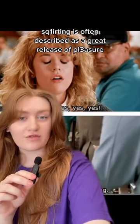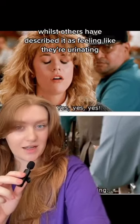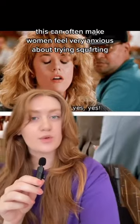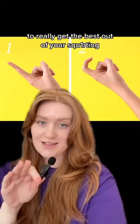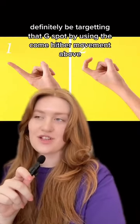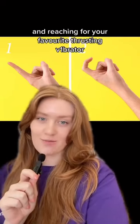Squirting is often described as a great release of pleasure, whilst others have described it as feeling like they're urinating. This can often make women feel very anxious about trying squirting, so you should definitely go to the toilet beforehand. To really get the best out of squirting, definitely be targeting that G-spot by using the come-hither movement and reaching for your favourite thrusting vibrator.